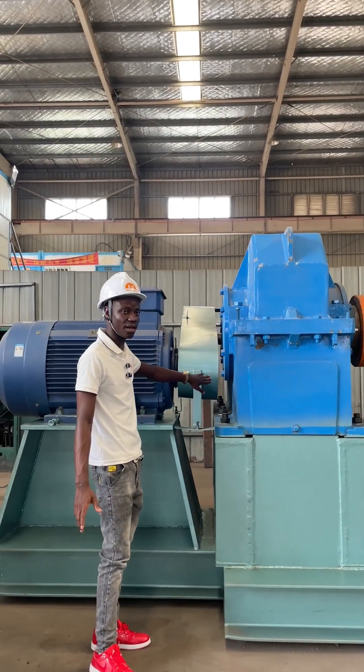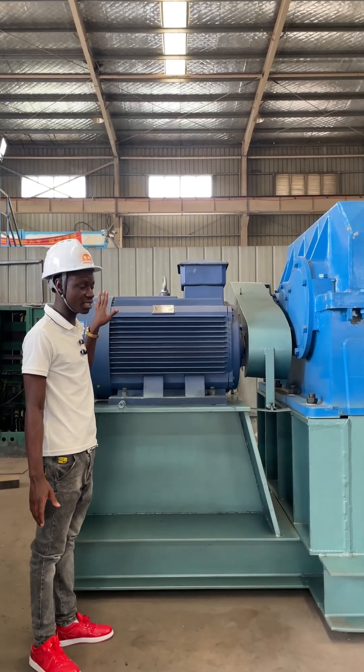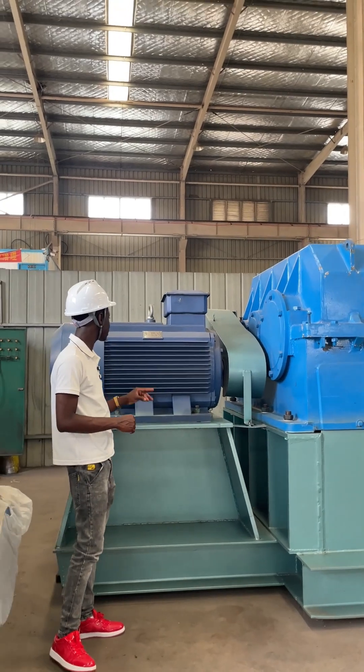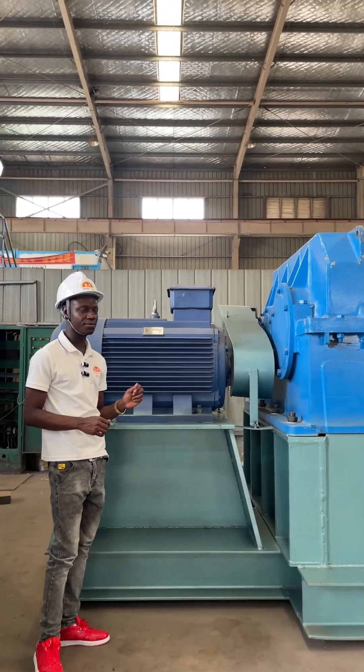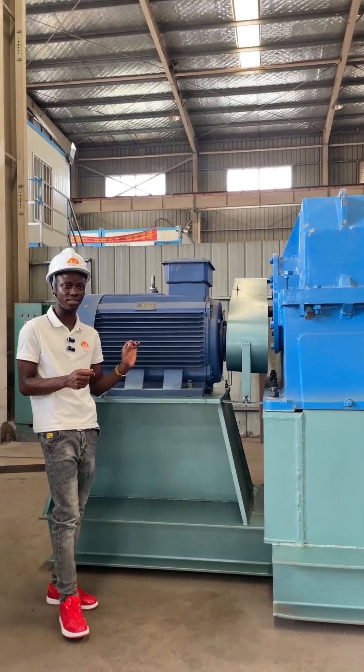Within this we have the rubber that are controlling that, and this is the entire system of this machine. This system has 380 volts, its capacity is up to 10 tons per hour, and its output is 160 kilowatts.